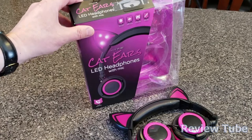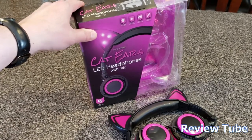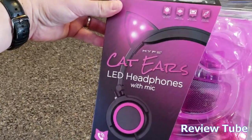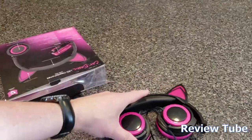Hi everybody, thanks for watching. Today I'm going to do a quick review of these cat ears LED headphones with microphone. These are by Hype and they are pretty collectible, pretty desirable for the younger tween-type age crowd.